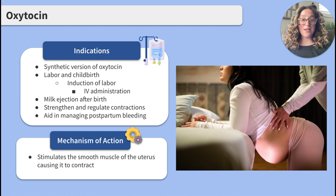Oxytocin can be administered intravenously for three common reasons: to induce labor before contractions have started, to regulate or increase the strength or frequency of contractions, and to manage bleeding during the postpartum period.